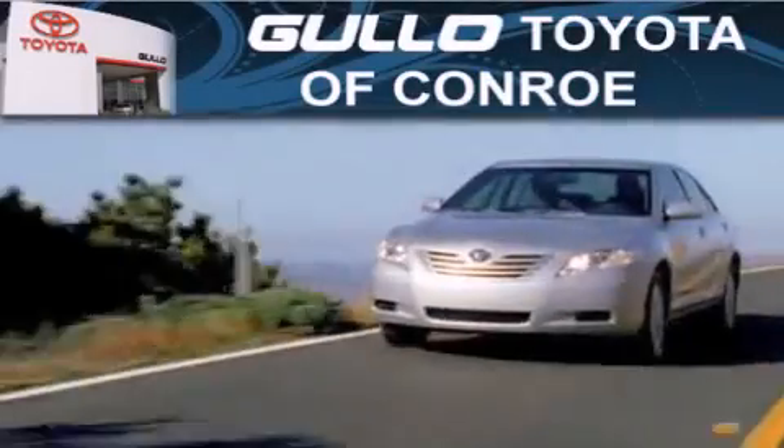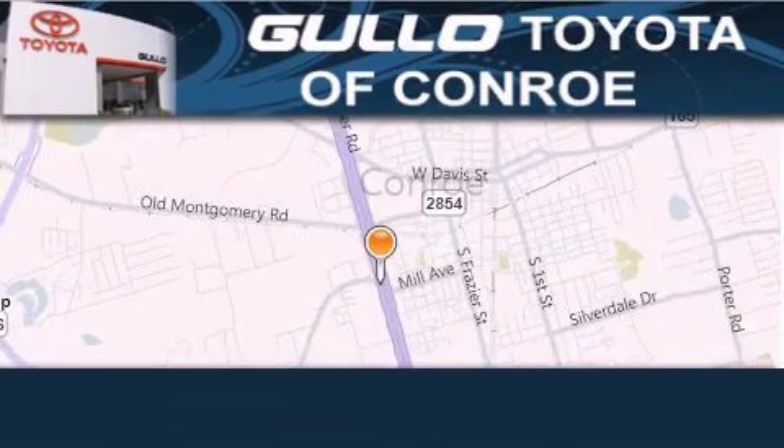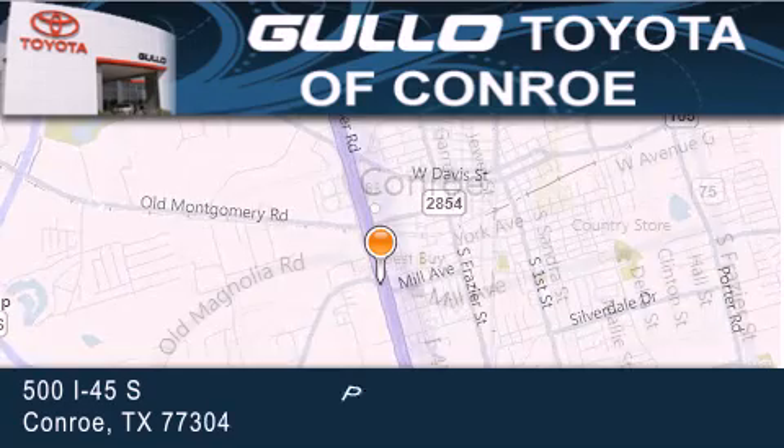Golo Toyota is located at 500 I-45 South in Conroe. Our goal is to exceed all of your expectations to ensure that you will return for future visits.